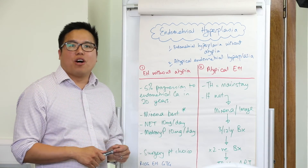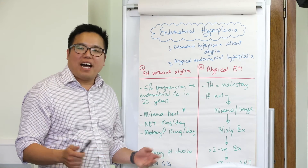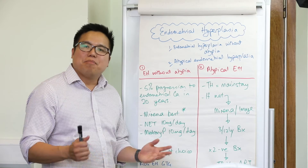That's it for the management of endometrial hyperplasia. Hopefully you found this video enlightening, and we'll see you soon for more ACE MRCOG videos. Bye for now.